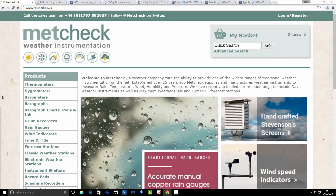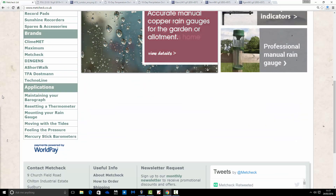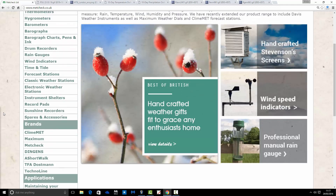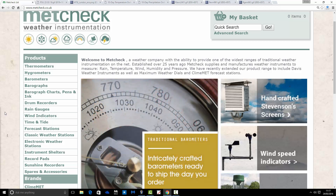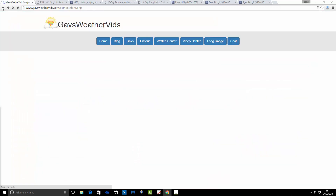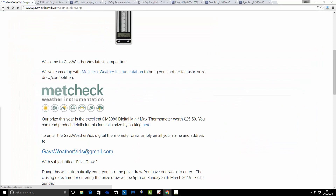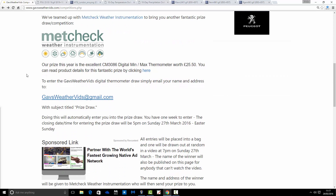So this is metcheck.co.uk, where you can get loads of weather instrumentation — thermometers, barometers, hydrometers, rain gauges — you name it. This thermometer is worth £25.50, and it's a freebie. All you have to do to win it is email your name and address to gabsweathervids@gmail.com. You don't have to answer any questions — it's just a prize draw.